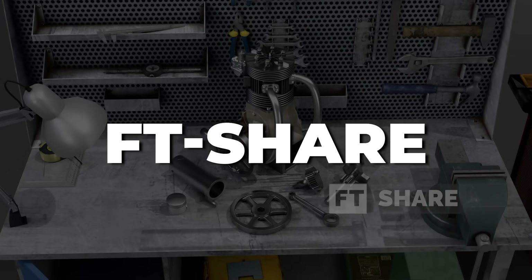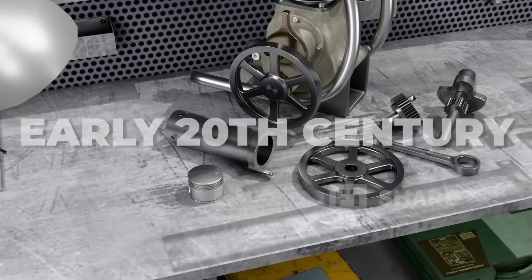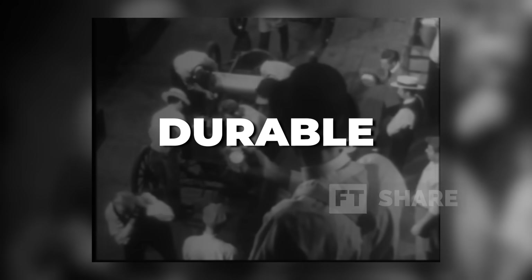Hello everyone. Welcome back to the FT Share channel. At the beginning of the 20th century, automotive and aeronautical engineers faced the challenge of creating engines that were powerful, smooth, efficient, and durable.